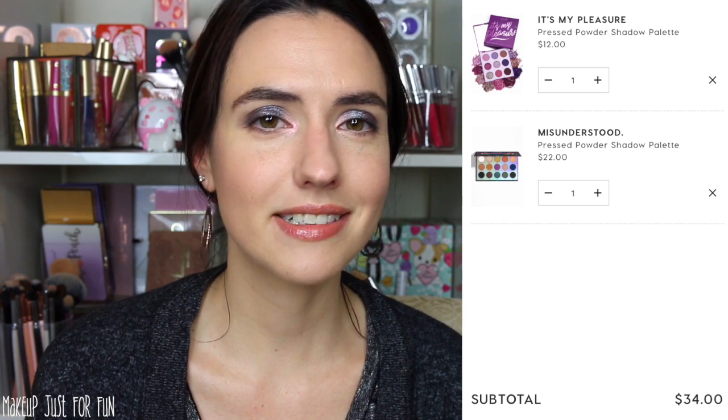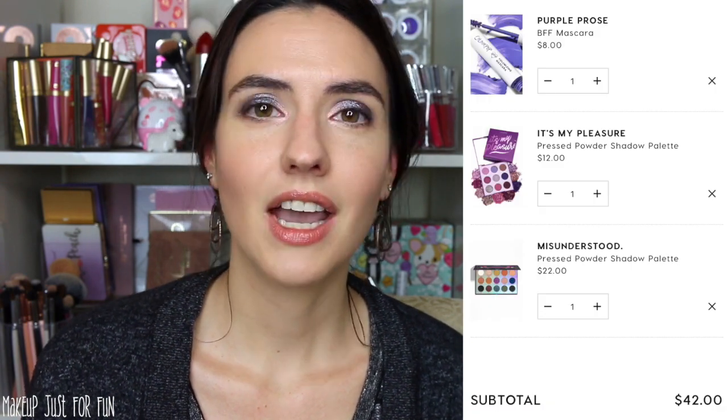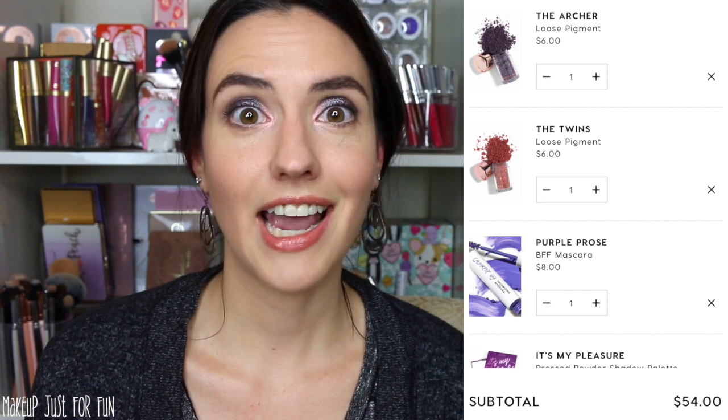Next is the It's My Pleasure palette — I was really in a purple phase there for a while and this palette is just so beautiful. For $12 you cannot beat it. To go along with that, I would also add the BFF Mascara in Purple Pros. I love using this on the lower lash line when I'm wearing my It's My Pleasure palette — that mascara is $8. For the Zodiac pigments, my top two absolute favorites are the Twins and the Archer. The Archer plays really well with the It's My Pleasure palette, and I'm a Sagittarius, so the Archer — the Sagittarius pigment — just works out perfectly. Those are $6 a piece.